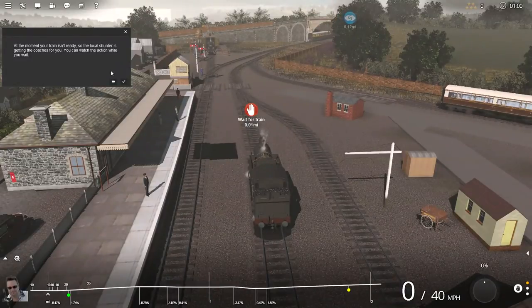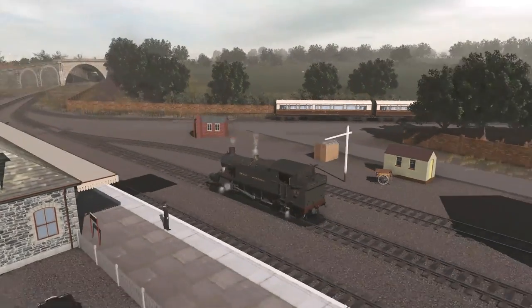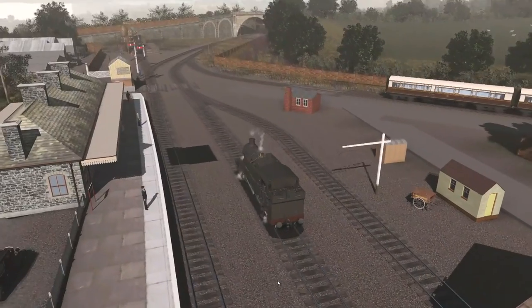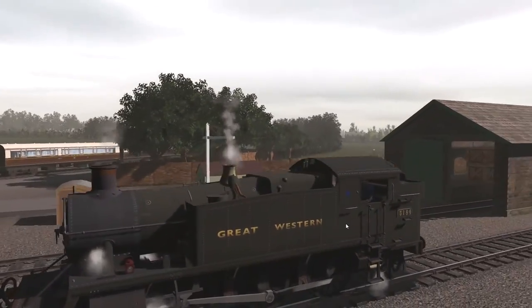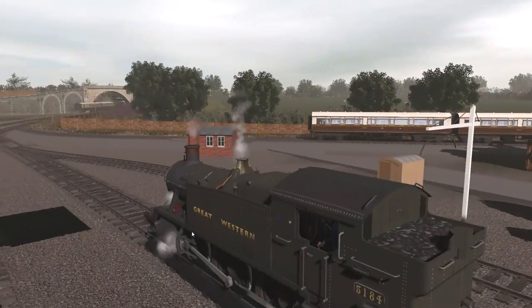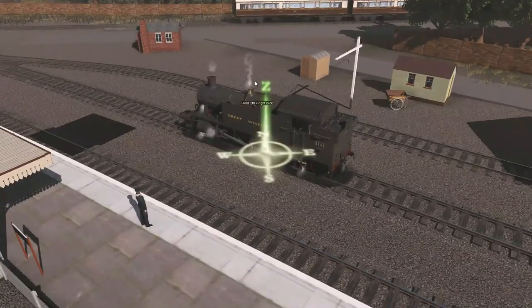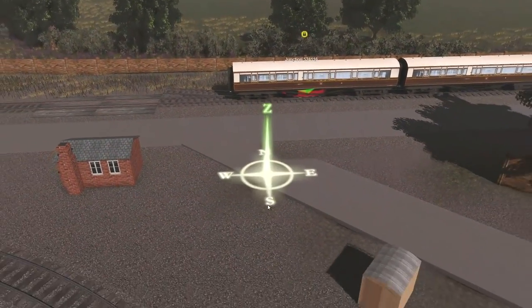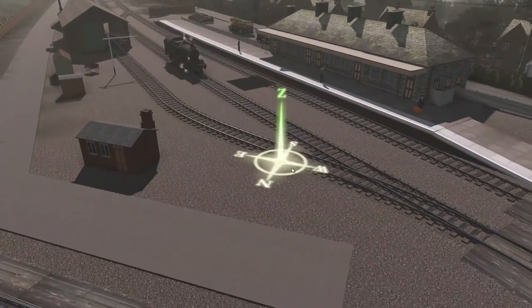At the moment your train isn't ready, so the local shunter is getting the coaches for you. You can watch the action while you wait. While we're waiting, let's have a look around. I will admit this actually does look rather pretty. I'm going to make a note again that the locomotives need better textures — I'm going to say this over and over again. But honestly, for some reason those look like they have better textures. Oh, it's bringing it into the station of course — that's awesome to see.